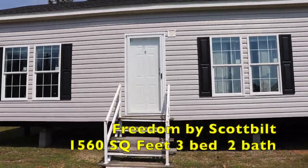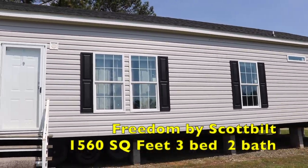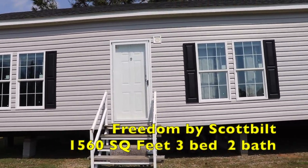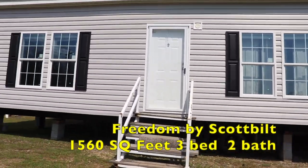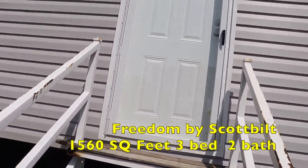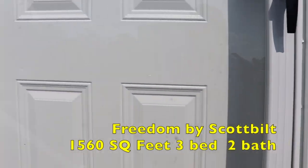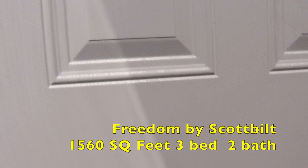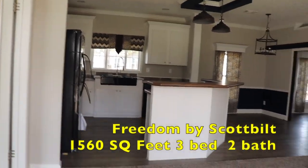Hi family, this is Kristi, the mobile home diva. In today's video we're going to be touring this Scott Built home called Freedom — it's in the Freedom series. I'll paste the exact information in the description box. I'm at Sinclair Oconee Mobile Homes in Milledgeville, Georgia, and they don't post prices, so if you'd like to contact them regarding this home, I'll leave all the information in the description box.